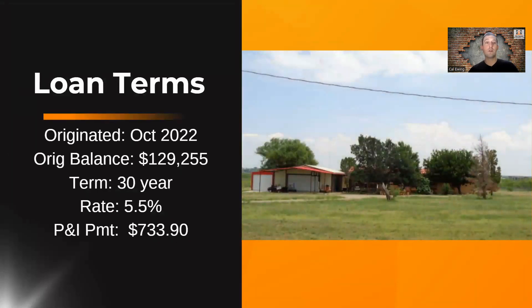This note originated in October of 2022, so a fairly recent note, only a couple of years in. The original balance is $129,255, a 30-year note at 5.5% interest, amortized over 30 years. The borrower's monthly payment, principal and interest only, is $733.90. There's also a tax and insurance escrow being collected. So that's the original loan on this property — the original mortgage secured to this piece of property. We'd be looking at buying this mortgage note.